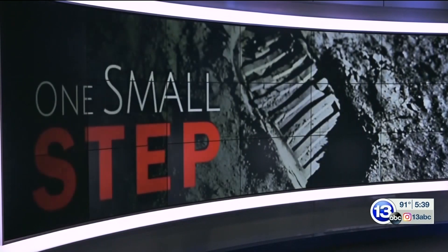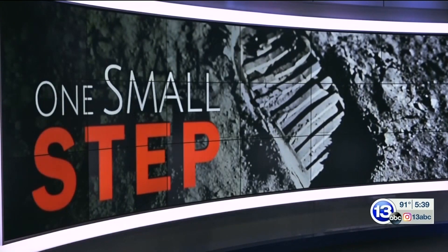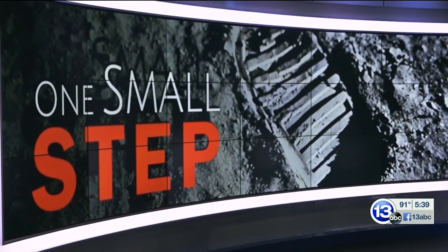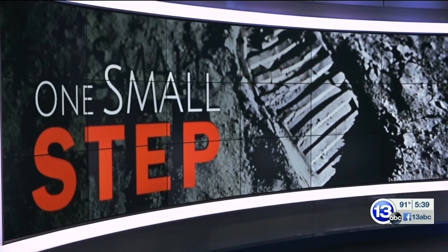Admission to the National Museum of the U.S. Air Force is free. Join 13 ABC on July 17th for 'One Small Step' as we celebrate the contributions from Northwest Ohio that helped mankind reach the moon and look to the discoveries that still lie ahead.